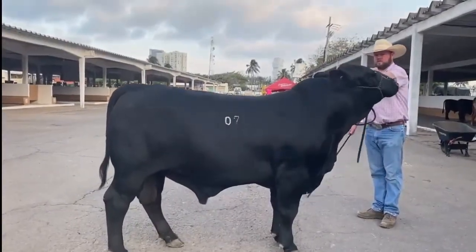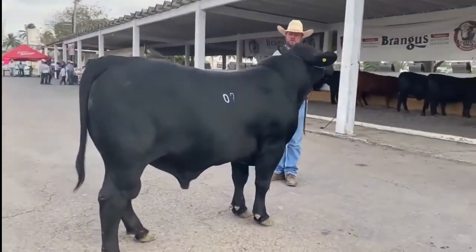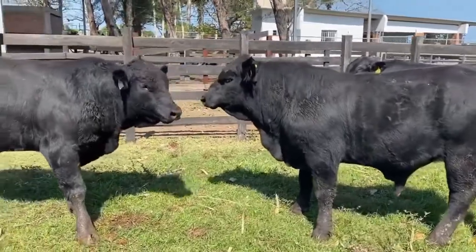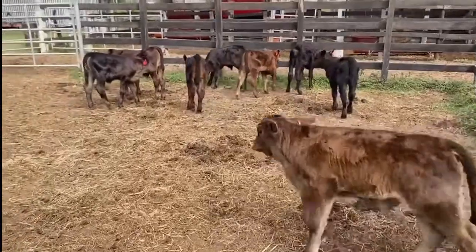Bulls mature by 2 years of age and are ready to go into service by 18 months. Heifers are ready to breed by 14 months of age and deliver their first calf at 24 months of age. The bulls can remain in service through age 12, while the cows can produce calves beyond the age of 14.